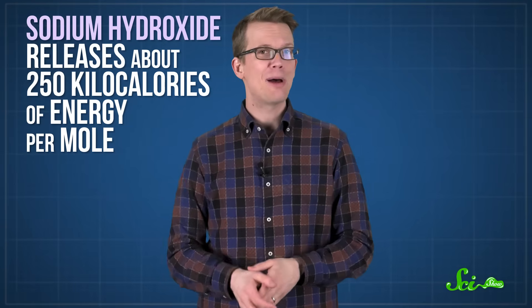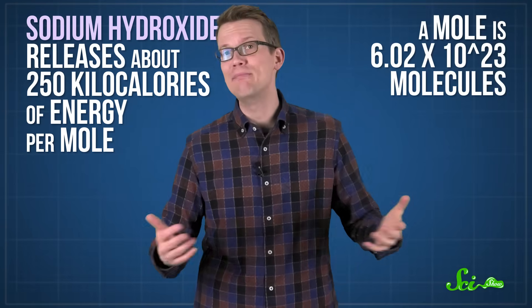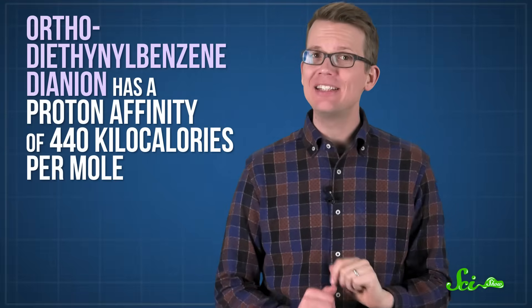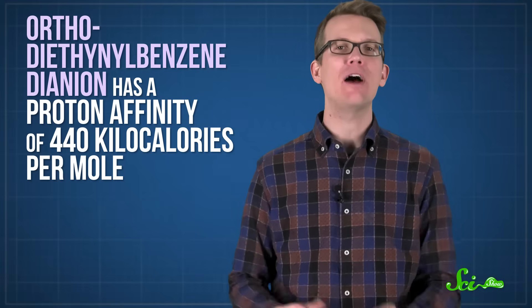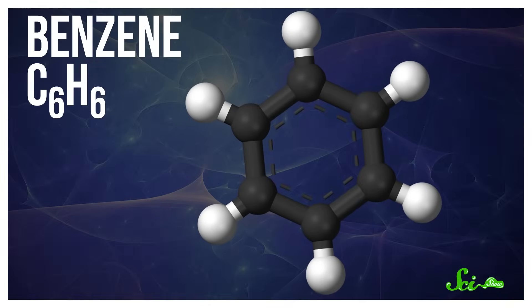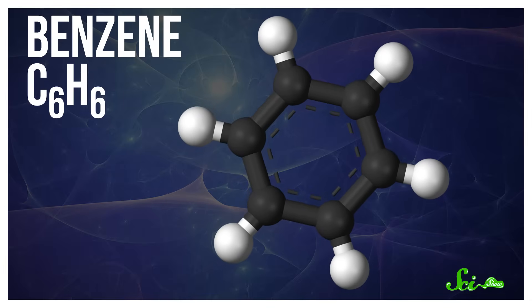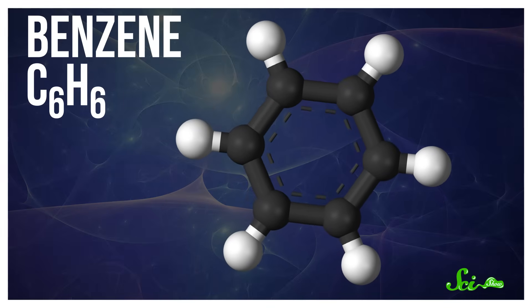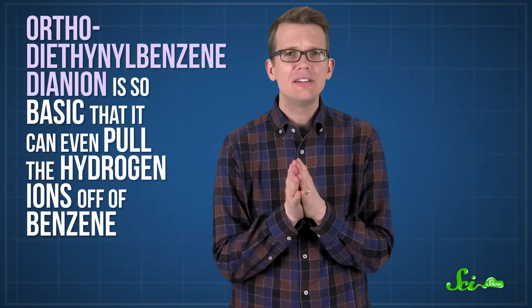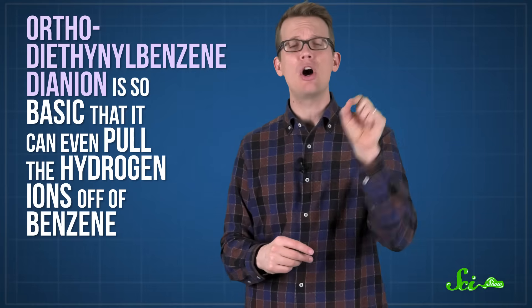For example, sodium hydroxide releases about 250 kilocalories of energy per mole, which is about 600 billion trillion molecules. Whereas the record-breaking orthodiathinylbenzenedianion has a proton affinity of 440 kilocalories per mole. It's hard to picture what that actually means, but consider benzene, a compound known to be especially stable — basically just six carbons in a ring with one hydrogen bonded to each carbon. Orthodiathinylbenzenedianion is so basic that it can even pull the hydrogens off benzene.